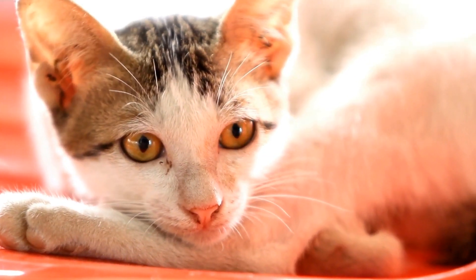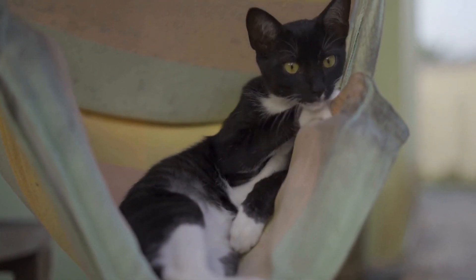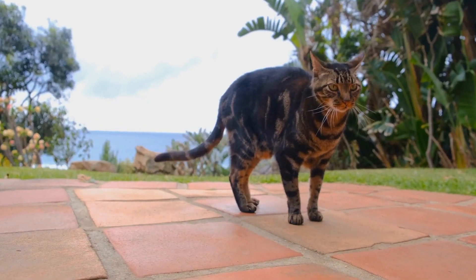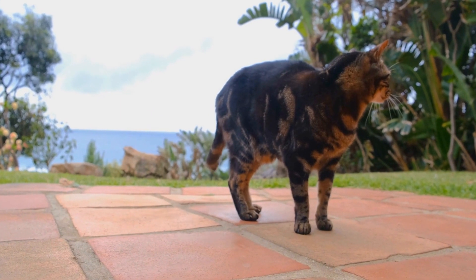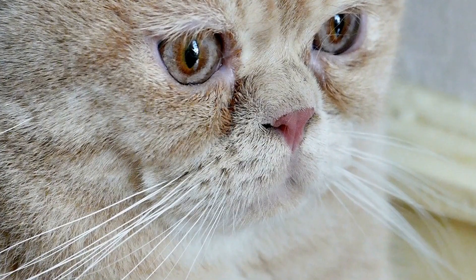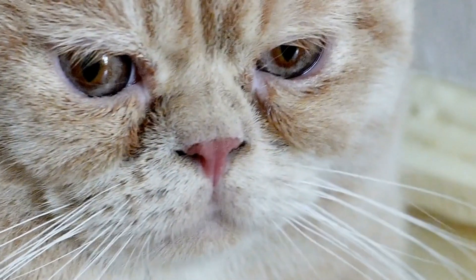Identify the reason. Before implementing any solutions, it is crucial to understand why your cat is trying to open cabinet doors. Cats have a variety of reasons for engaging in this behavior, including searching for food, investigating new scents, or seeking a cozy hiding spot. By identifying the underlying cause, you can address it more effectively.